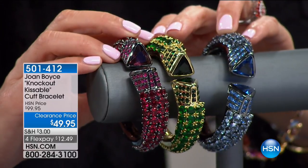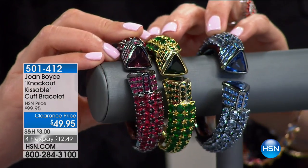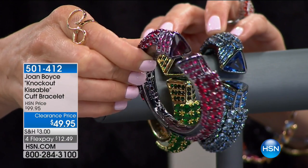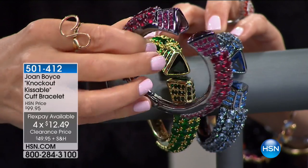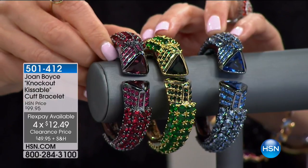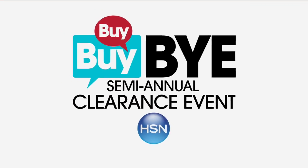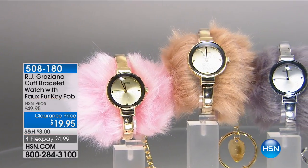It is loud and proud, and it is everything you love about Joan Boyce. Three colors to choose from — look at the size of those faceted triangular cut crystals. It's embellished front and back, it's a hinge. The green comes with a gold-toned metal. The red and the blue come with a hematite-toned metal. It's fabulous — it's 50% off at $49.95. Just want you to see what's out there so you don't miss anything.